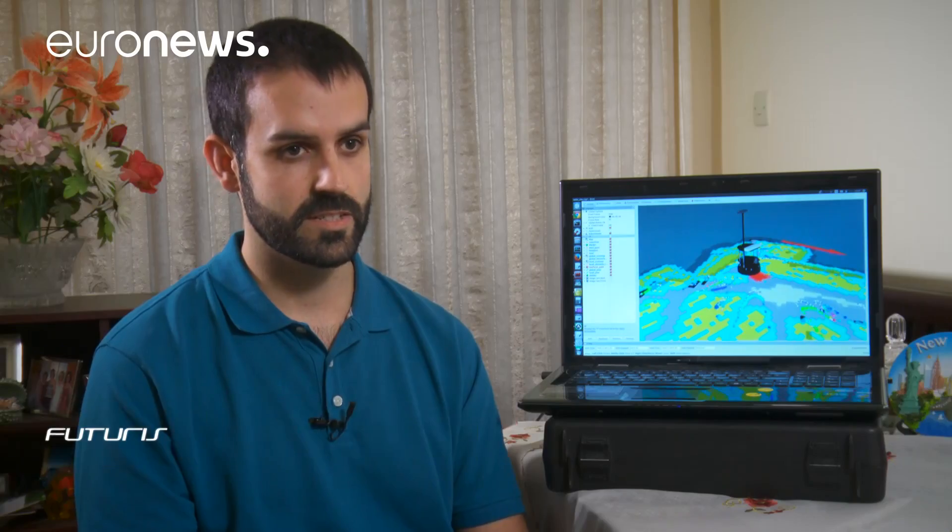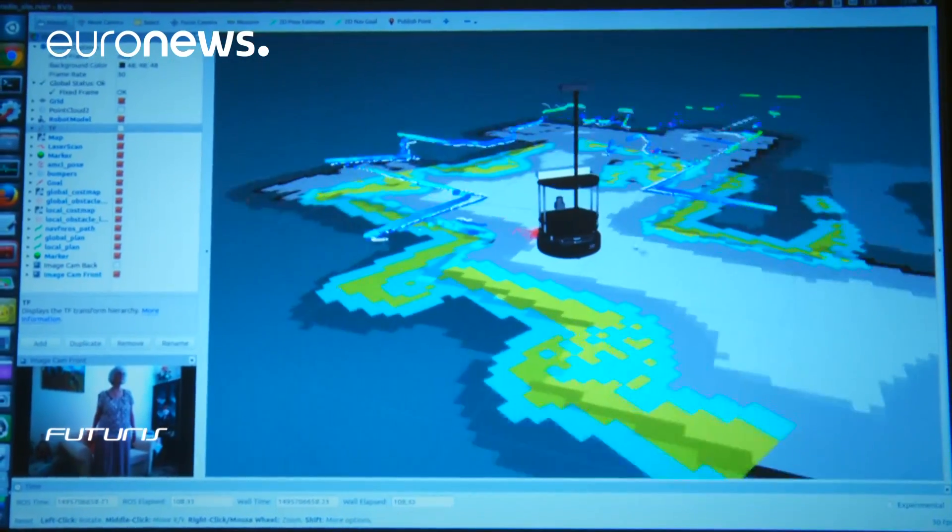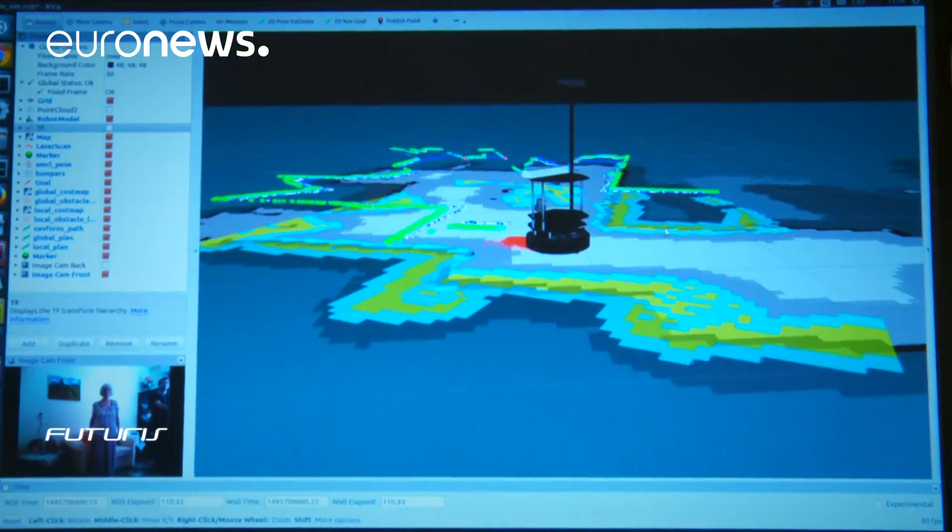It has a 2D laser sensor that it uses to create a map of the environment around so the robot can locate itself. It also has 2 cameras: a front camera that is also a 3D sensor and helps to study a user's movements, and a rear camera that we use to detect the elderly person when he or she is following the robot.